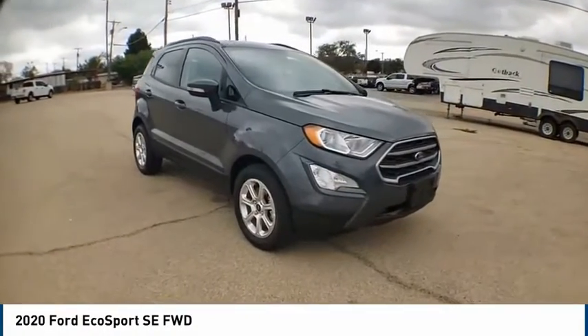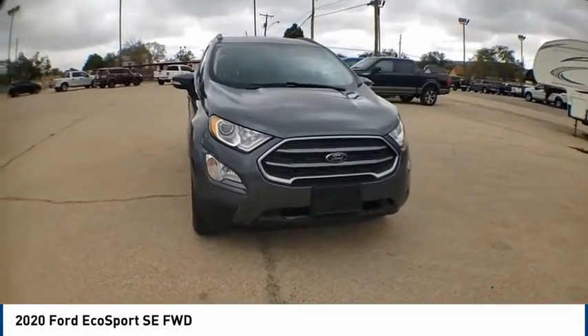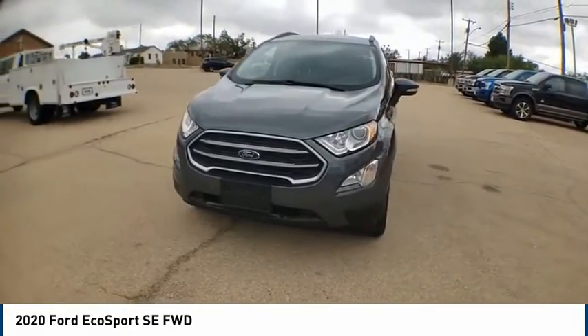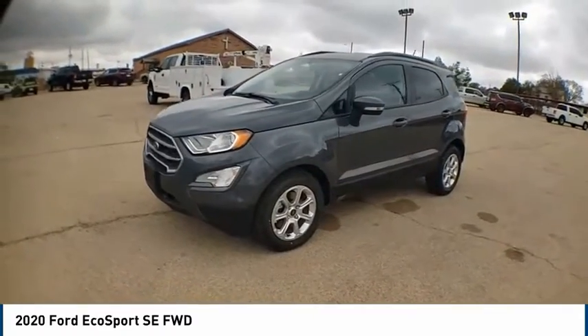You are going to love the 2020 EcoSport. The Ford EcoSport has an upgraded interior that provides you all the features you could ever want. It also offers the functionality of an SUV but in a size where you feel in control.